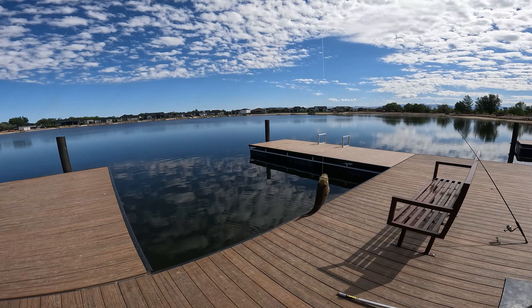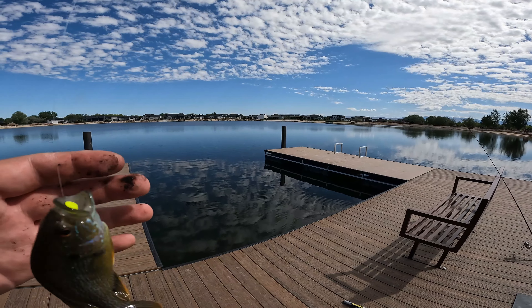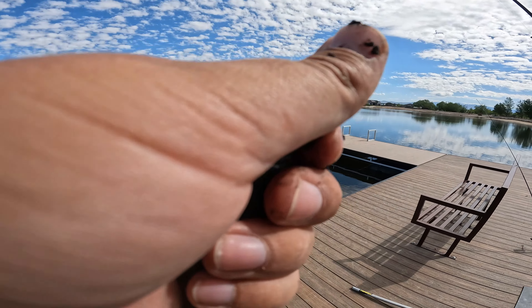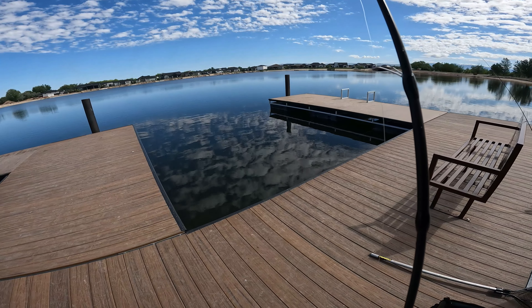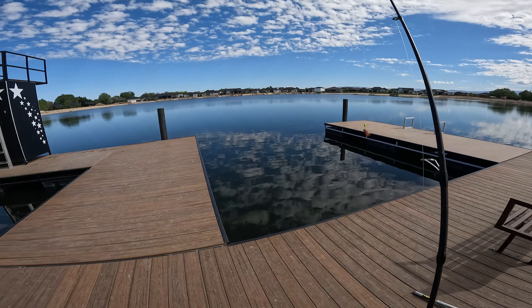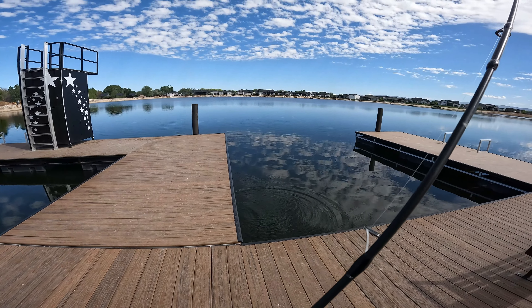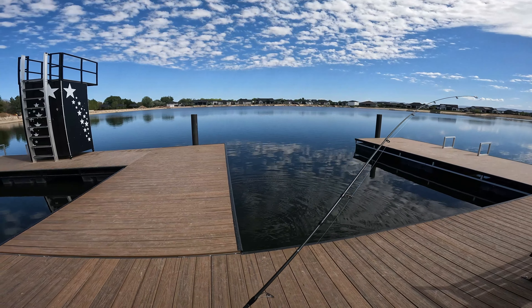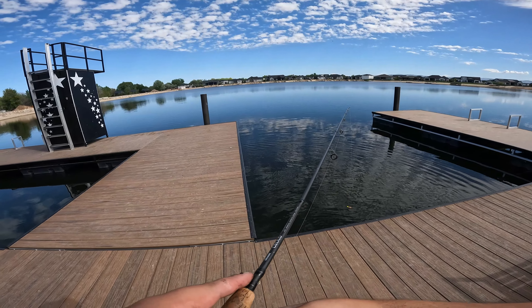Okay guys, we just started here and I already got my first green sunfish of the year. Not big by any means, but it's a start — check that fella out. It popped right out and it's time to go back where you belong, buddy. Got my trout rod out in case something big wants to show up, but I'll take a green sunfish for now. I haven't caught one since last year.